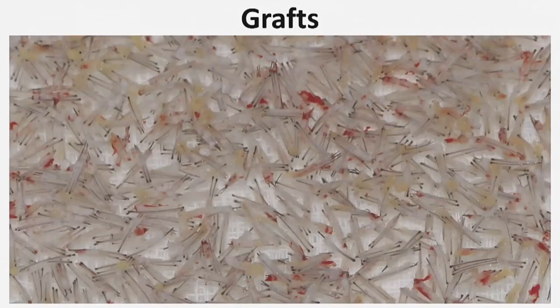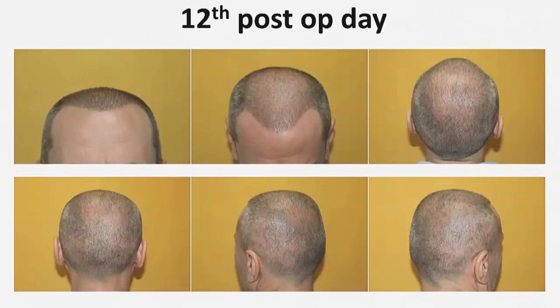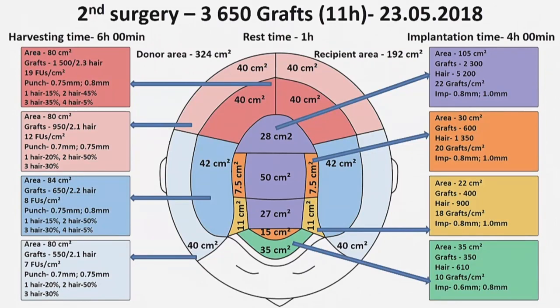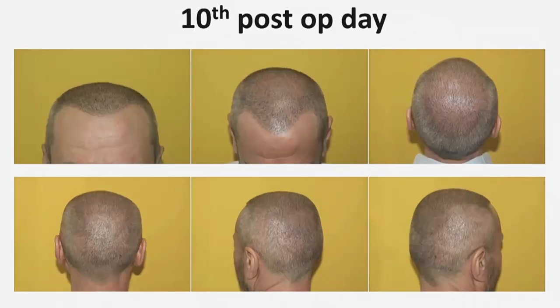These are some of the grafts from this patient. Here is the recipient and donor area immediately after surgery. This is the condition 12 days after surgery, then 11 months after transplantation of 7,720 grafts. This is the day of the second surgery, immediately before the procedure after marking the areas. During the second surgery I extracted and implanted 3,650 grafts. This is immediately after the second surgery, and 10 days after.